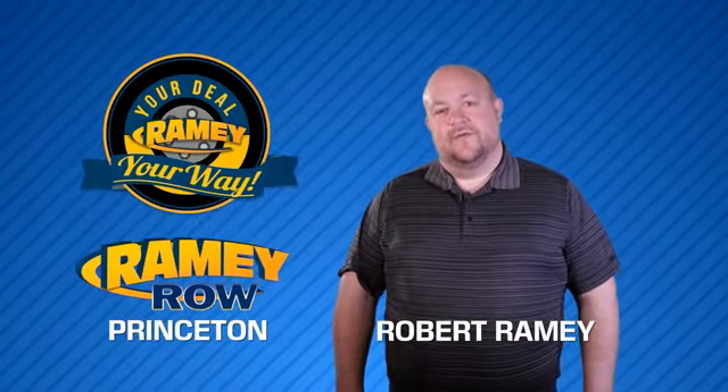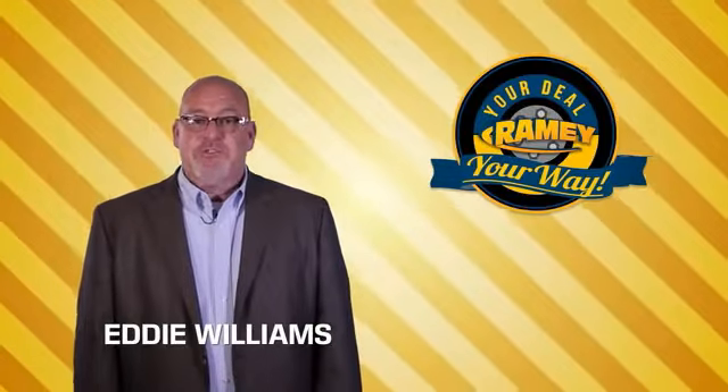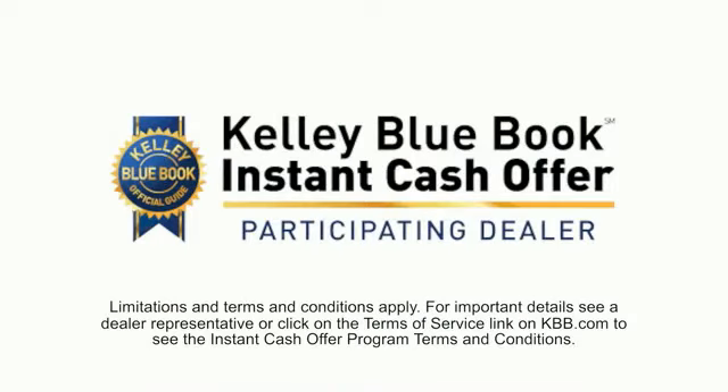For years, Ramey Auto Group has been doing the deal with our customers. We do the deal. Times are changing, but we're still doing the deal — just better. Now you can shop online and do your deal your way.